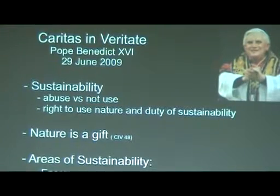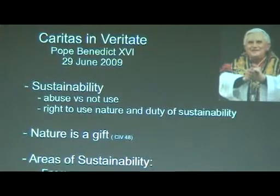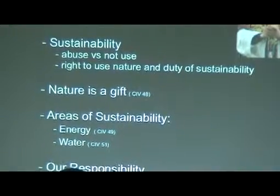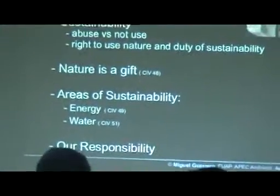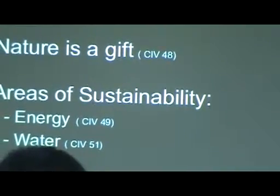The next point he brings up is that nature is a gift. God has given us the world; we are free to use and utilize it, but we have to treat it as a gift — not something we destroy carelessly. He even goes into detail on two very clear areas of sustainability: the need for energy efficiency, and the need to make sure we save our fresh water. It's very clear, it's written there, and I was surprised — not expecting it from him. In the end, he summarizes that we have to be responsible for our world. Bottom line: sustainability.